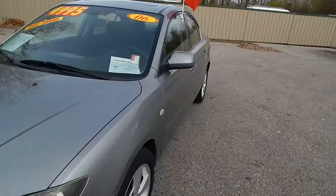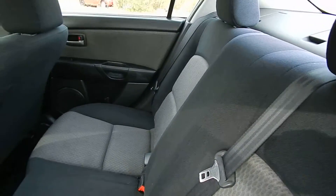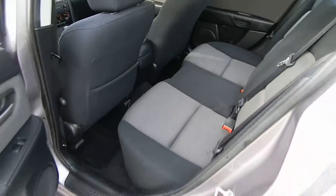Great deal for only $49.95. Let's get inside here for you. This one does have a cloth interior — very well-maintained as you can see.